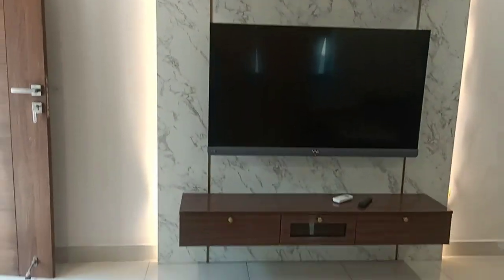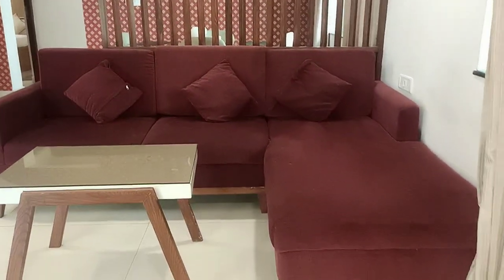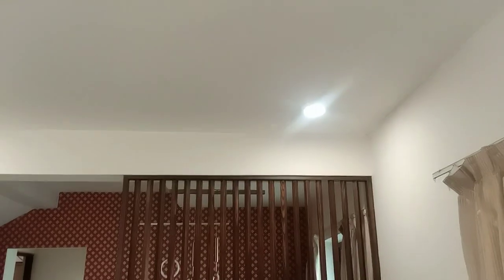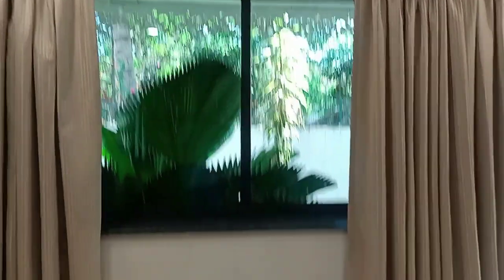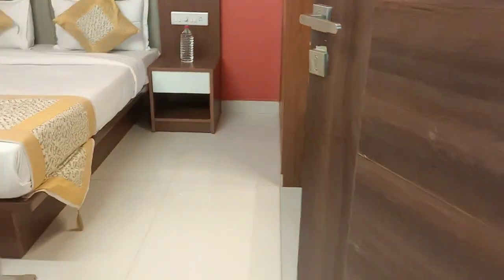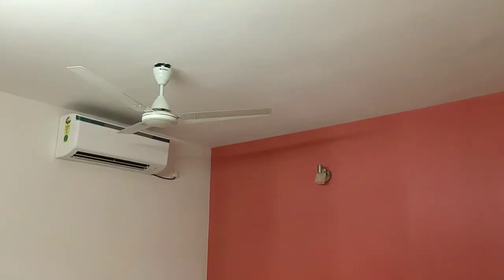Once you enter, you have the TV, the sofa, the fan, and the air conditioning which is really powerful. Bedroom number 1 — this is a really very well maintained bedroom.